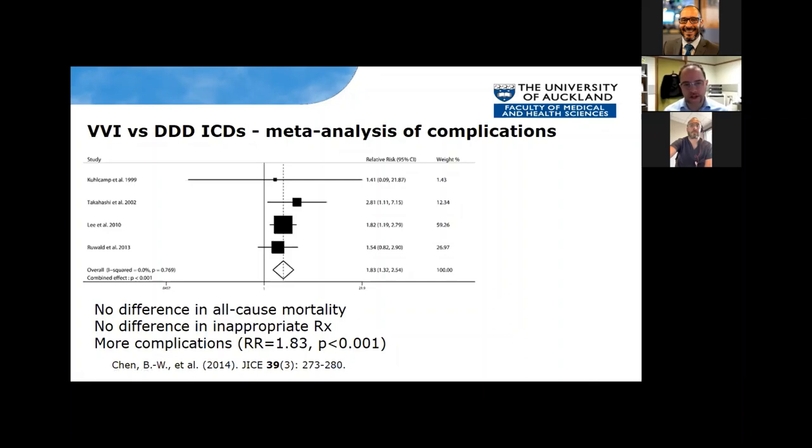Looking at complications of single-chamber versus dual-chamber ICD, the data is quite compelling. From a meta-analysis, there's a relative risk of 1.83 — meaning you're 1.83 times more likely to get a complication if the defibrillator is dual-chamber versus VVI. There's no difference in all-cause mortality, so it's not killing patients — but the dual-chamber devices are not saving patients either.